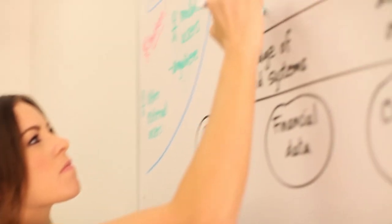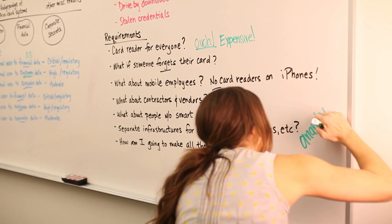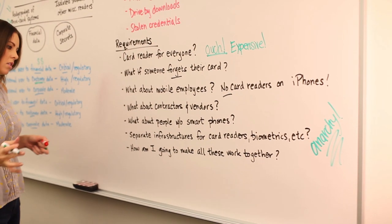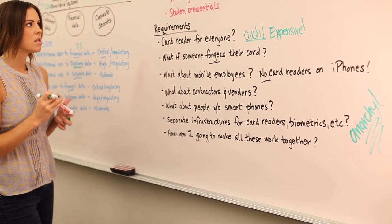Plus, what about mobile workers and people outside the company who don't have the right reader? And how do you make all these different multi-factor technologies work together? A lot of really hard questions. And, as it turns out, there are plenty of equally cool answers.